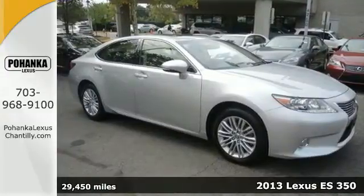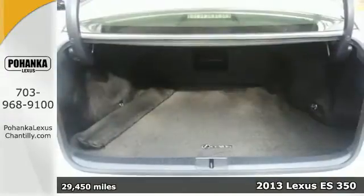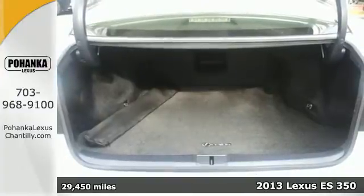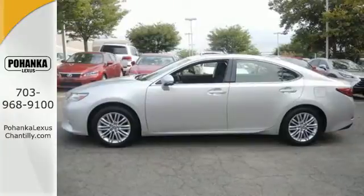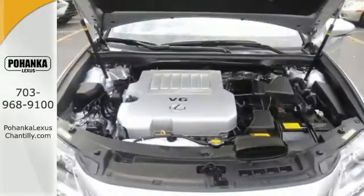It's a 2013 Lexus ES350. This luxury sedan is renowned for its elegant appearance, refined driving dynamics, and quality craftsmanship. It's a stunning work of technology.